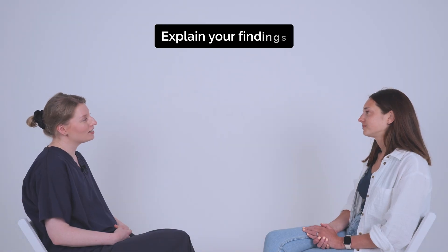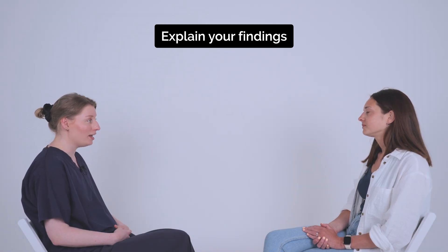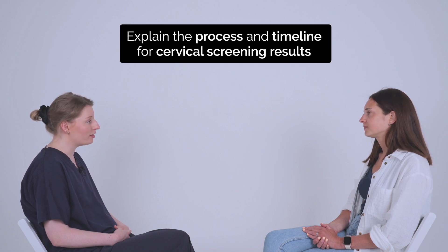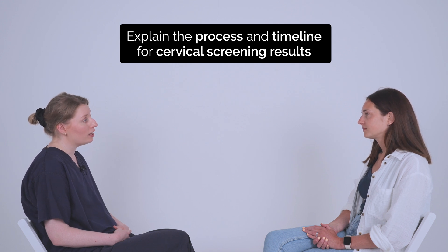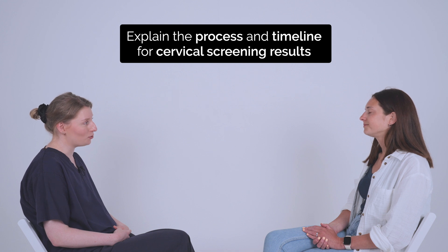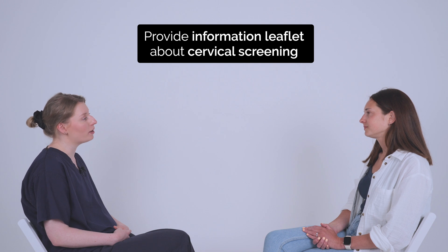Okay, Charlotte. So everything looked healthy today, including your cervix. I've taken the sample for the cervical screening service, and I'll send that off to the lab. You will hear back directly from them with the results. If you haven't heard back within four weeks, give us a ring so we can chase it up for you. Okay. There's a leaflet here to take on your way out, which has a bit of information about the different types of results you can get.